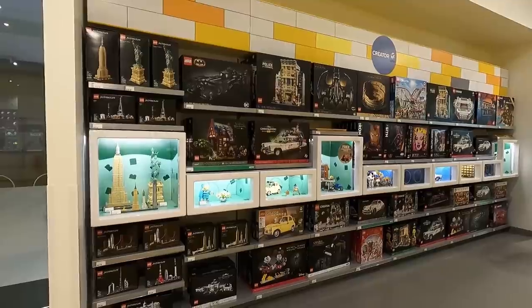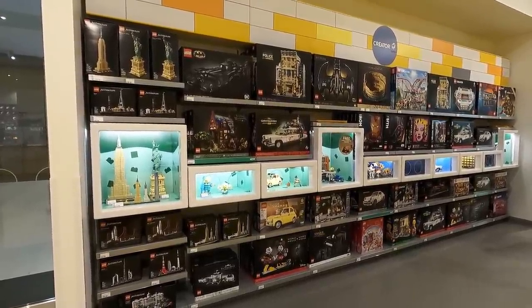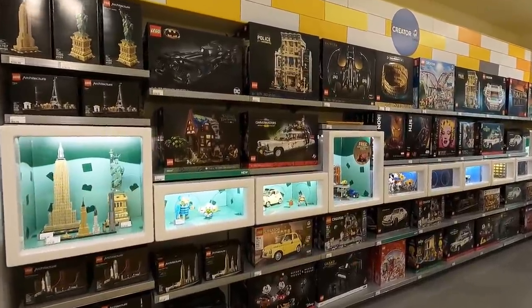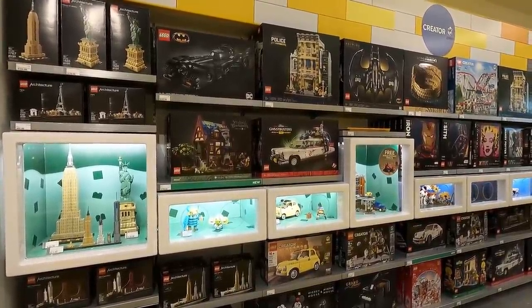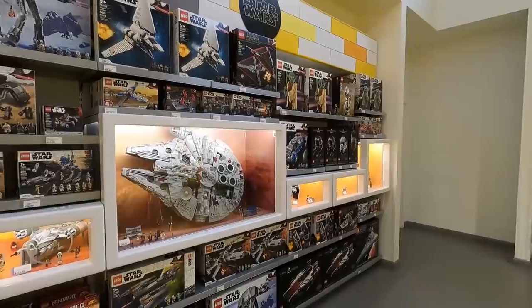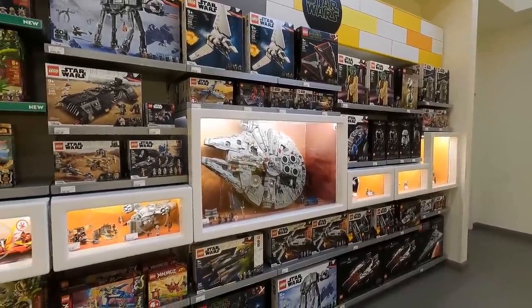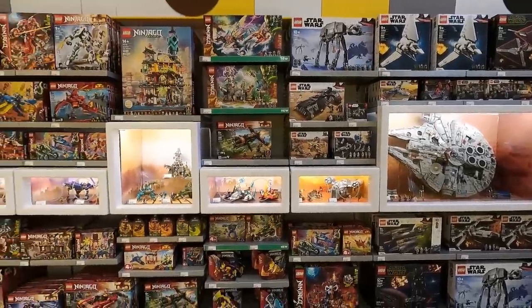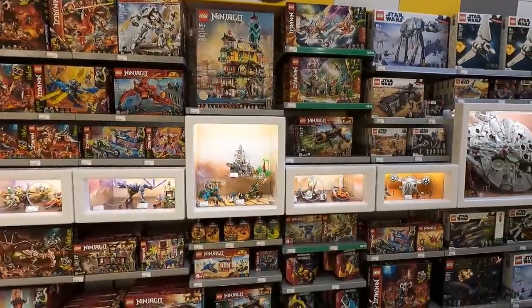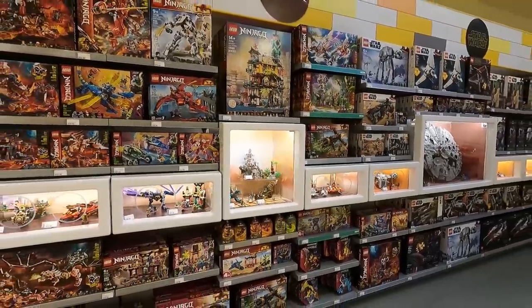And as predicted, they are sold out of Assembly Square. We saw them last time we were here, but they're gone. The only modular building they have here is the police station. And those AT-ST Raiders are gone as well. We will be back here on March 18th, which is Thursday, to get the VIP release of the new Winnie the Pooh set coming out.